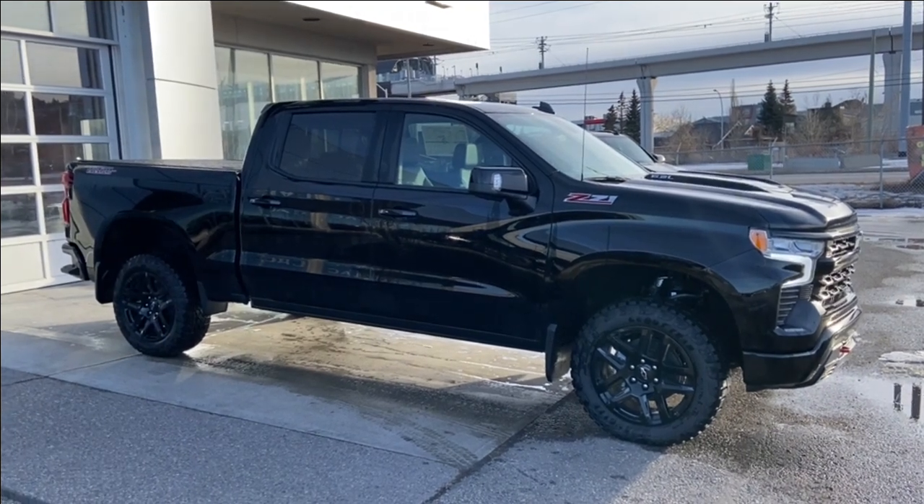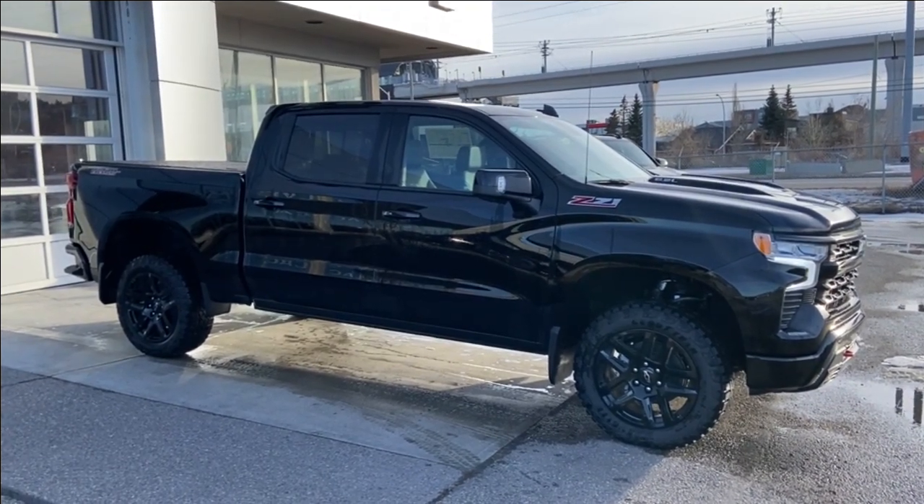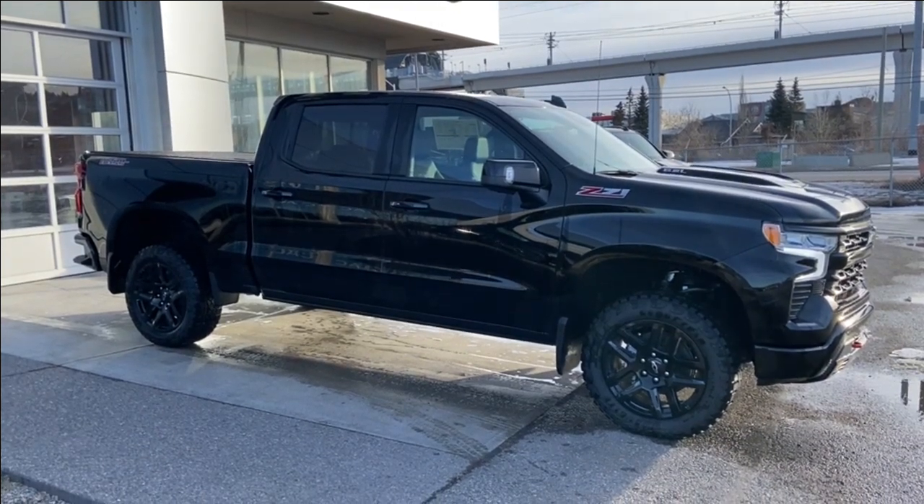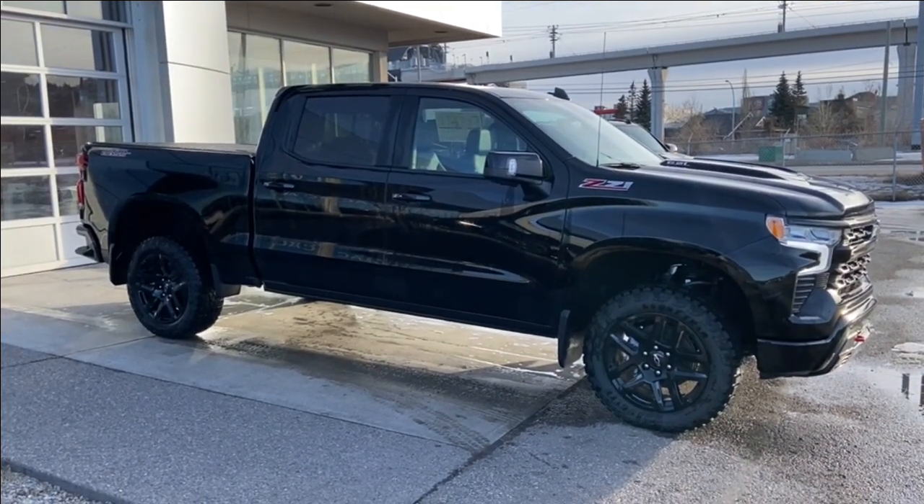Welcome to the 2023 Chevrolet Silverado 1500 LT Trail Boss in black. This truck is powered by a 6.2-liter V8, bolted up to a 10-speed automatic transmission.